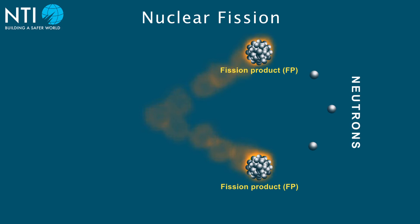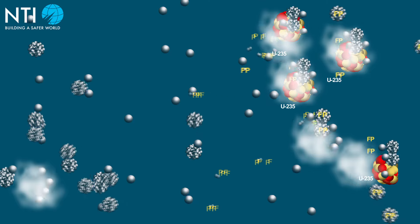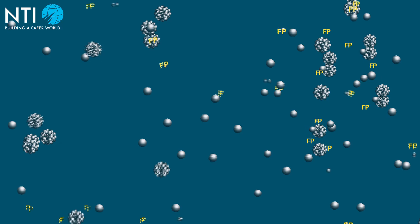This releases a large amount of energy, as well as two or three additional neutrons, and two highly radioactive fission products. The additional neutrons released can then trigger fissions in nearby atoms of uranium-235 or other fissile materials, which in turn emit even more neutrons. This is how a chain reaction begins.